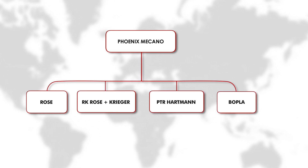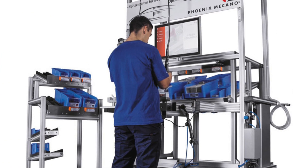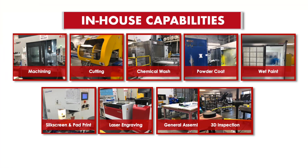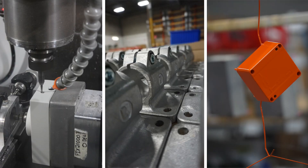Our specialities range from industrial enclosure systems to sleek, agile workstations. At Phoenix Mecano North America, we can use our in-house production capabilities to customize our products for you or your end customer.